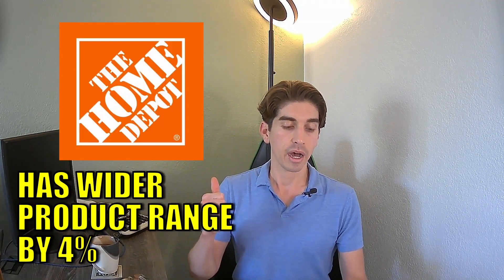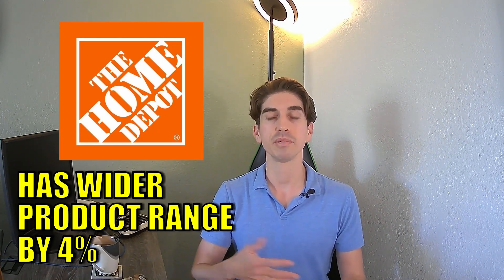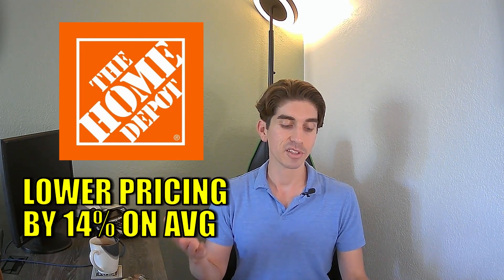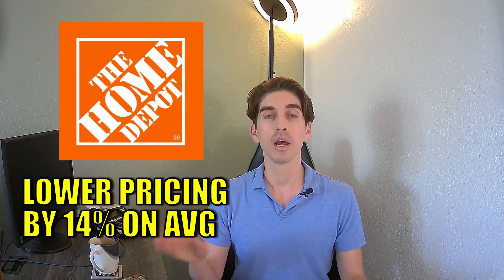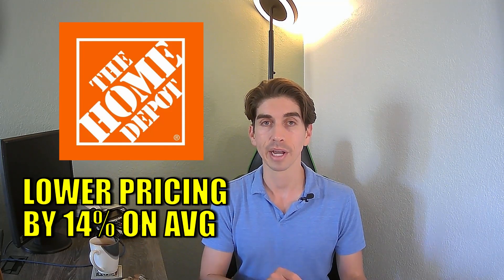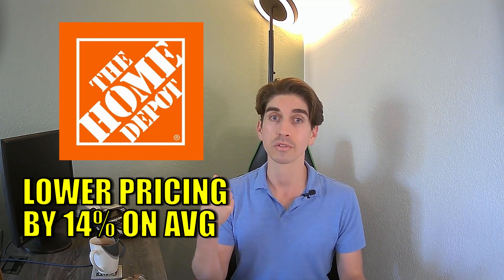Home Depot has a wider product range by four percent, giving customers more options than Lowe's. Home Depot also has lower pricing by 14 percent on average. This is true when you compare items at both stores — most everything at Home Depot is going to be lower in price, and I think a lot of people acknowledge that and prefer to shop at Home Depot.